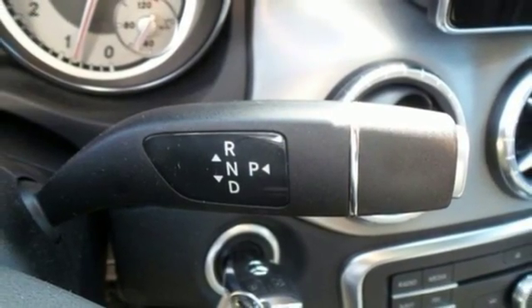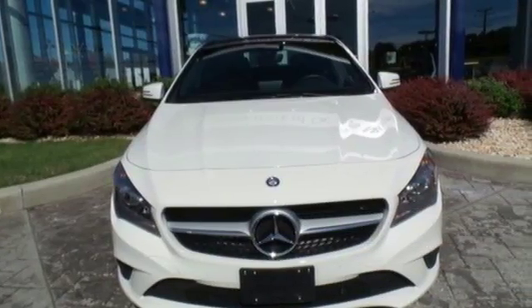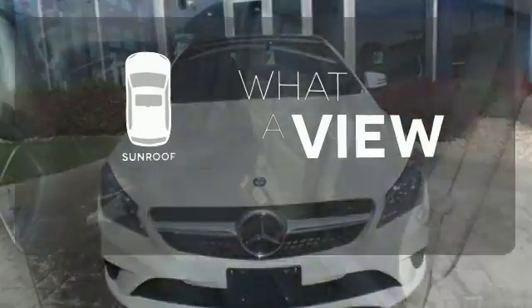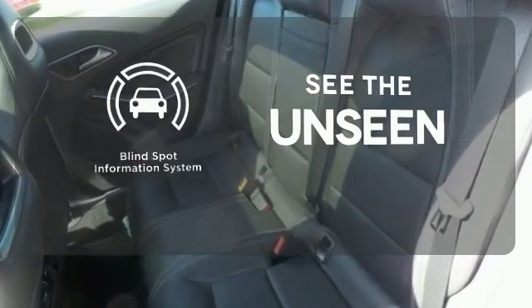The media interface, USB audio input, Bluetooth, and Embrace enhance your driving experience. The sunroof gives you fresh air for your drive. Negotiating traffic has never been easier thanks to the blind spot indicator.